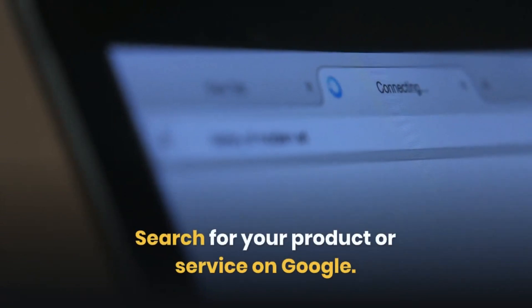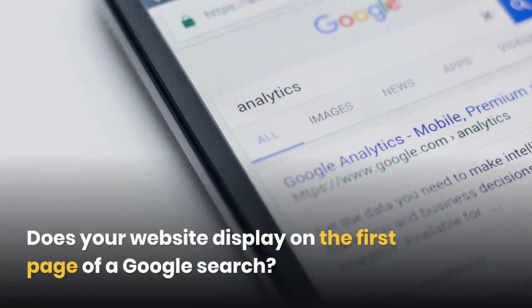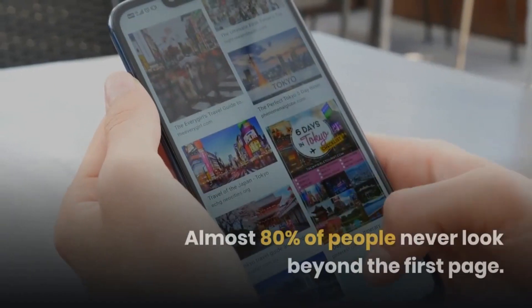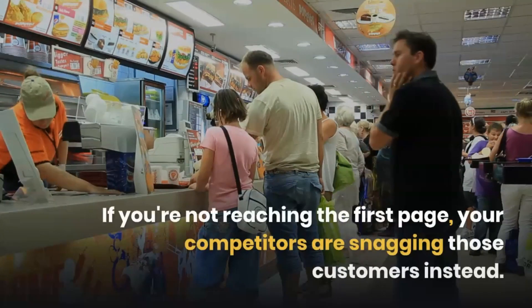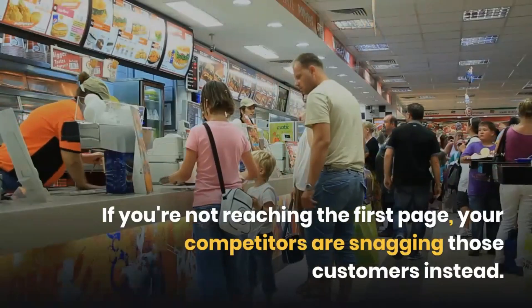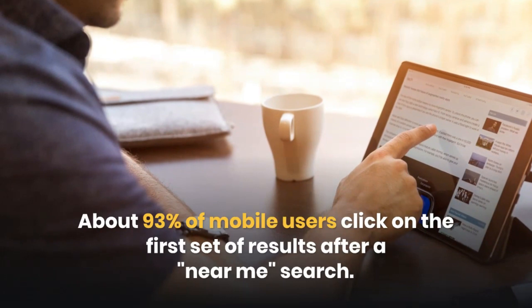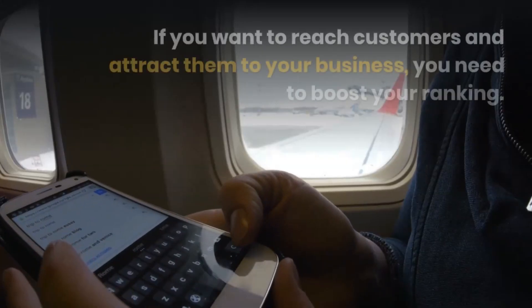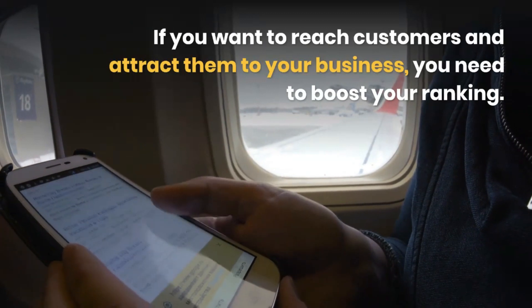Search for your product or service on Google. Does your website display on the first page of a Google search? Almost 80% of people never look beyond the first page. If you're not reaching the first page, your competitors are snagging those customers instead. About 93% of mobile users click on the first set of results after a near-me search. If you want to reach customers and attract them to your business, you need to boost your ranking.